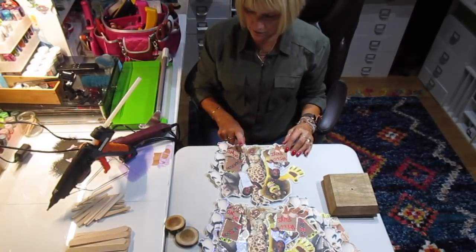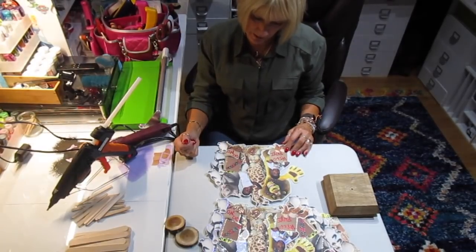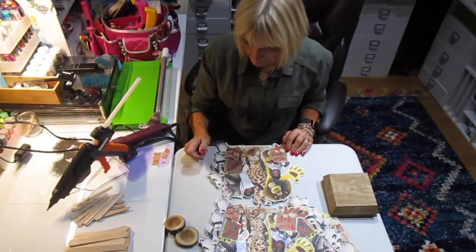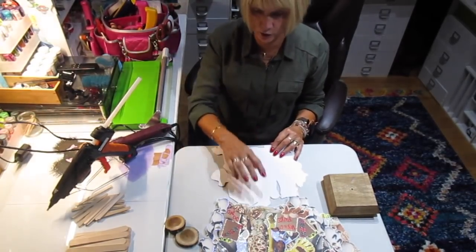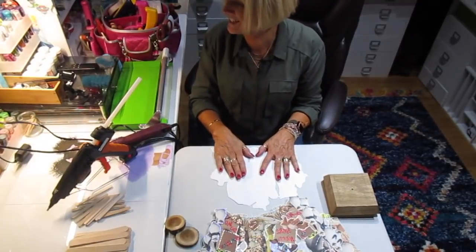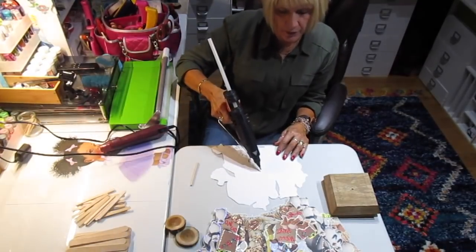I think she did a fantastic job. 'Wild boys' — that was on the box — and Madagascar. So what I'm going to do, she's got it all glittered, and I'm going to put it together and show you what I'm going to do with the bases.